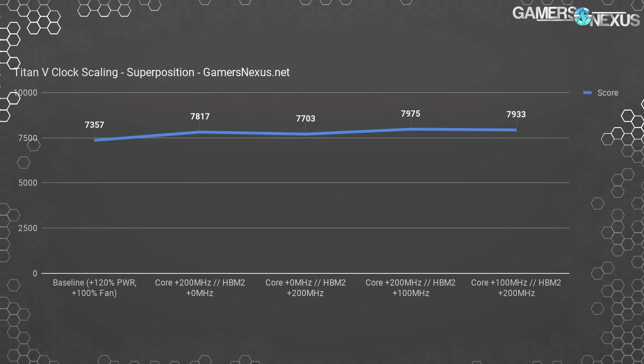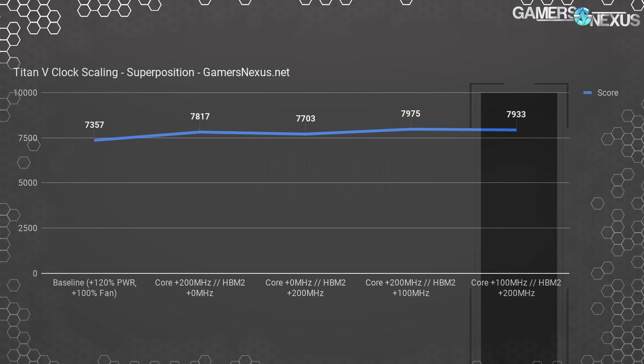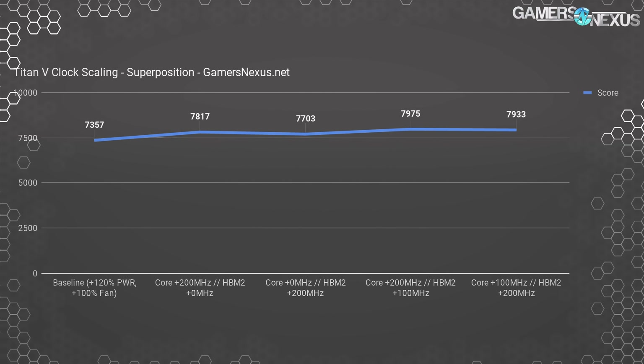Superposition shows more gains from core than memory-only overclocks, but not by much — about 1.5%. We don't hit diminishing returns as hard as with FireStrike; the 175 MHz, 150 MHz, and even 100 MHz HBM2 offsets all show somewhat comparable scaling. Our 100 MHz core and 200 MHz HBM2 offsets show a slight combined gain, illustrating there's a bit more headroom in this application.